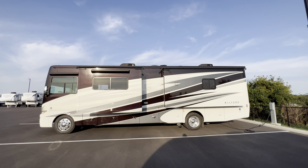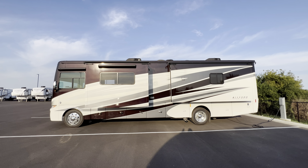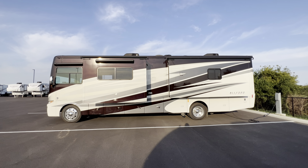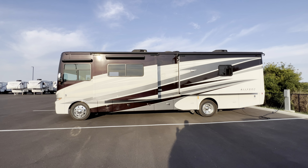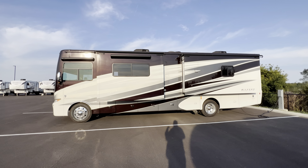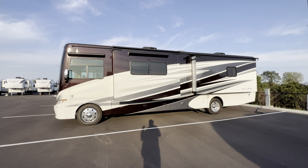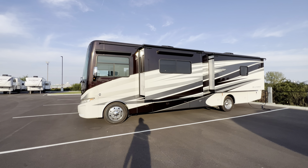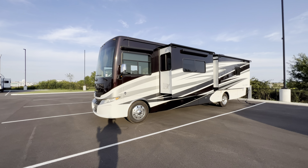This is a used Class A motorhome. And as you can see, the full body paint job is looking beautiful with that burgundy that fades out to black, depending on which angle you're at, with kind of a more neutral tone. This is a 2017 Tiffin Allegro Open Road 34 PA, under 18,000 miles, coming with a sale price of $120,000.